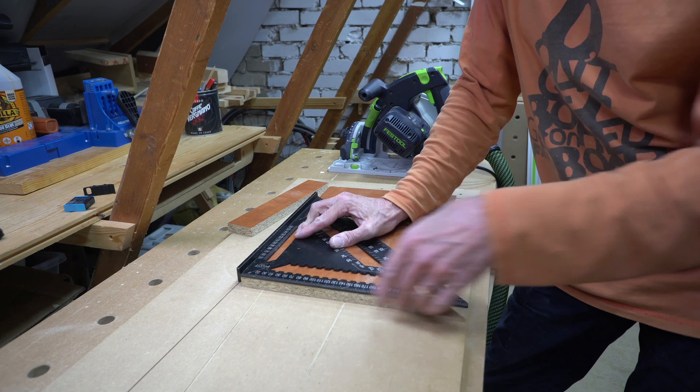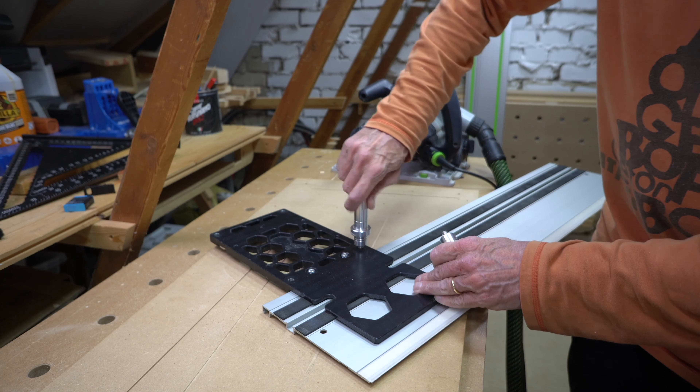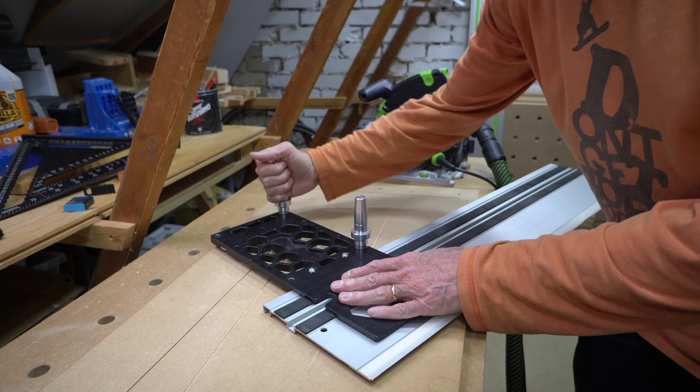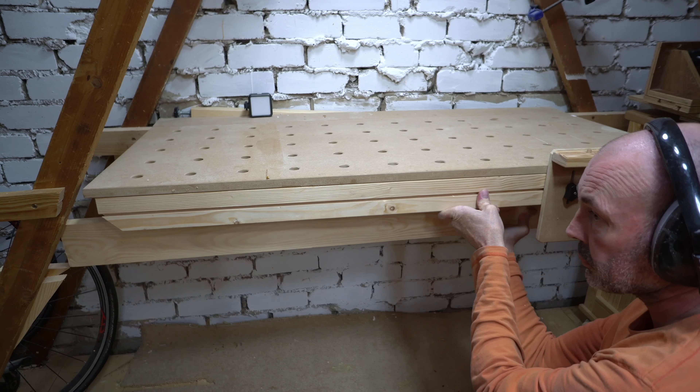When I bought the Bench Dogs square it came with some dogs that screw into the square and elevate it above the workpiece on an MFT table. The dogs also have the added benefit of allowing you to use the square against irregular edge pieces, such as a kitchen worktop.